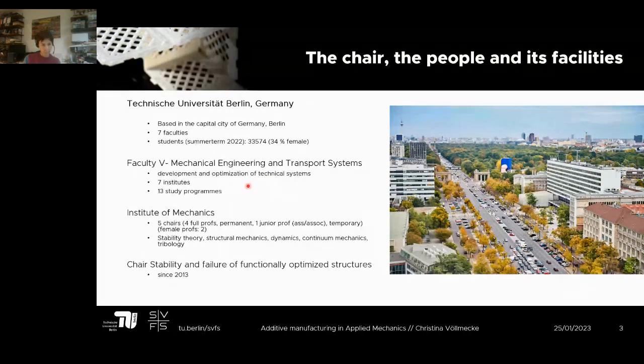My chair is based at mechanical engineering, where we mainly deal with developing and optimization of technical systems. The faculty is subdivided into seven institutes covering approximately 13 study programs such as computational engineering and mechanical engineering. I'm at the Institute of Mechanics, which has five chairs — four professors on permanent positions and one junior professor on a temporary position. I was the first female professor there, and now we also have one female professor on a permanent position.